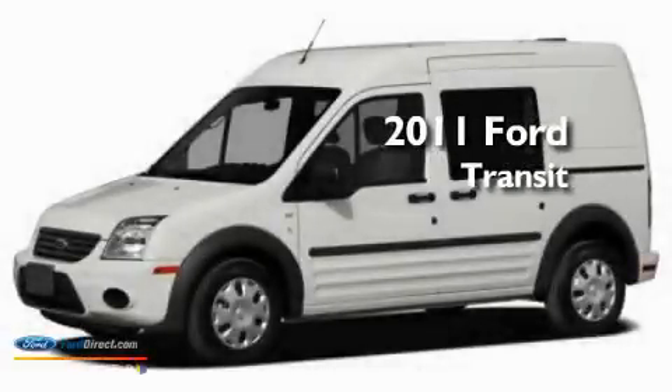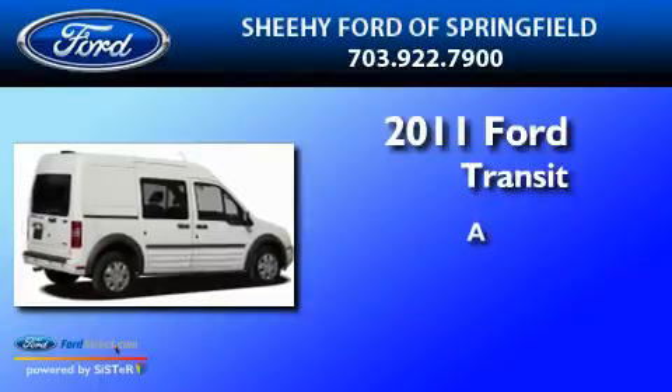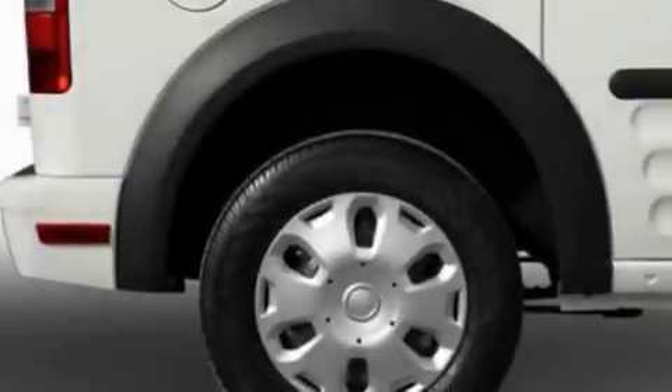This is a brand new 2011 Ford Transit Connect. Its top features include an anti-lock braking system, side curtain airbags, and much more.